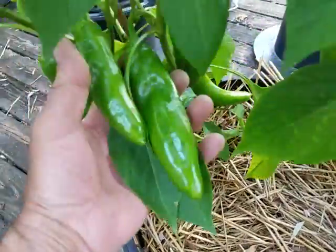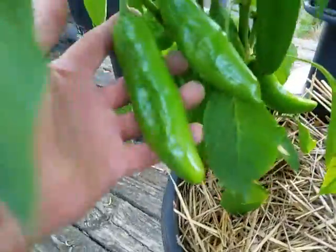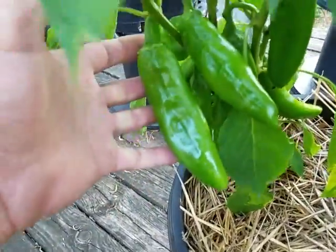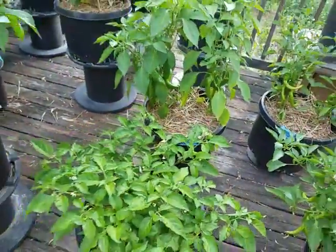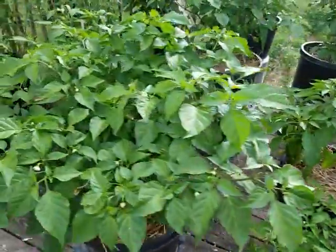Over here I got these red chilies — they're the grande red chilies — and these suckers are looking good. I wish they'd start turning so I can get to picking and start seeing second and third pickings on these things.